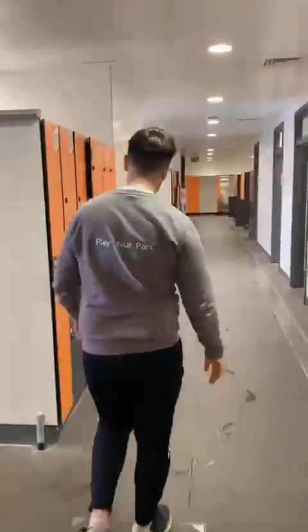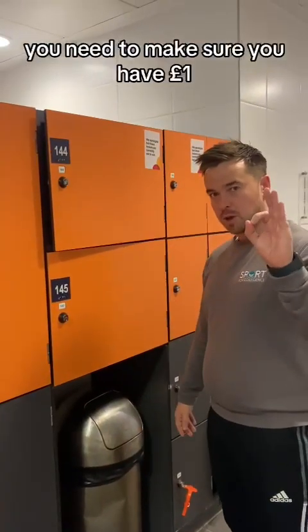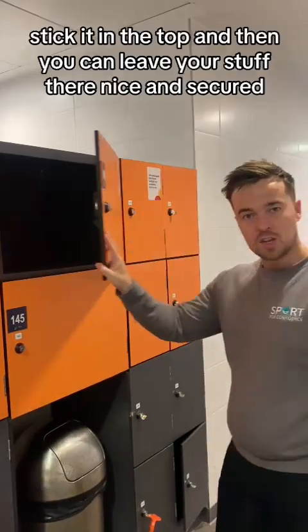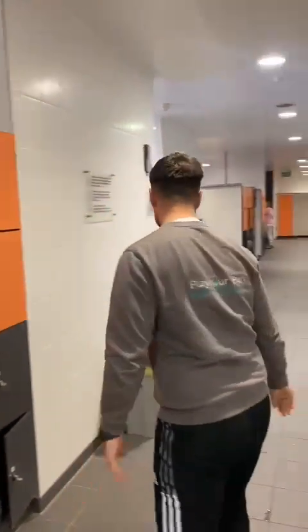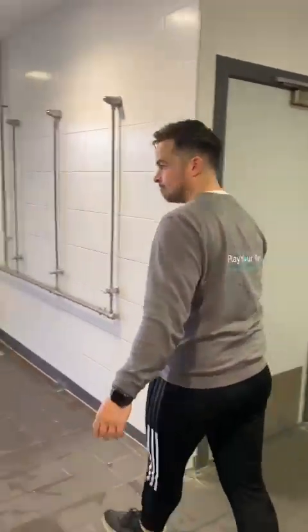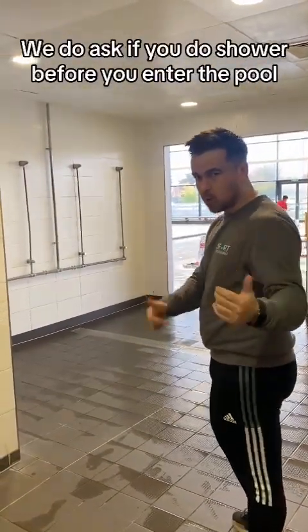Let's go out to the showers. Now when you come here and you put your stuff in your locker, you need to make sure you have a pound or you have a little locker coin. Stick it in the top and then you can leave your stuff there nice and secured. Here are the showers before you enter the pool. We do ask that you shower before you enter the pool.